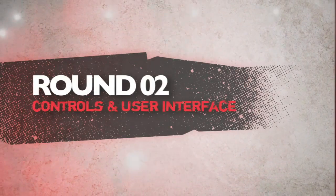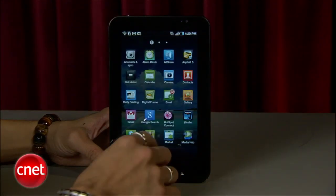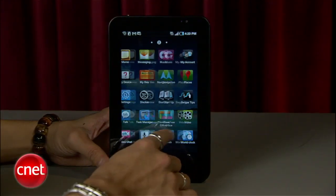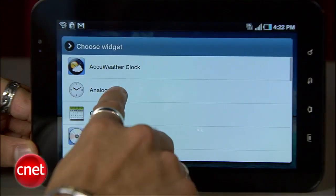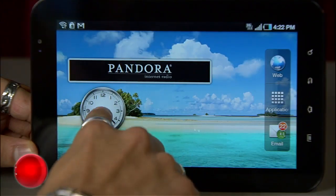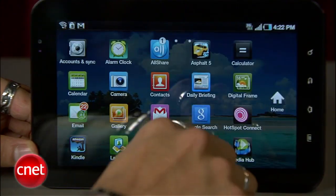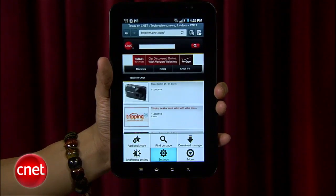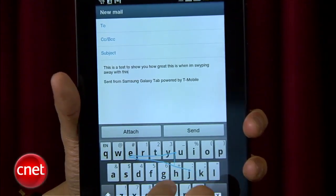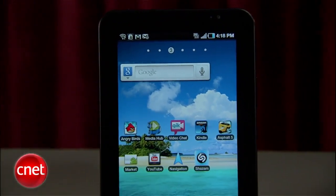Next round is controls and user interface. The Galaxy Tab is pure Android, and if you've used it before you'll feel right at home. One issue is that it's the exact same experience you would get on a phone — there's nothing that makes it unique for a tablet. You'll still get the same customization, but widgets don't align with icons. Hitting the menu button to access app features on the Android OS bugged Donald, the swipe input method is here, but newcomers to tablets might feel intimidated by its learning curve.